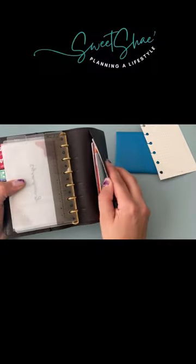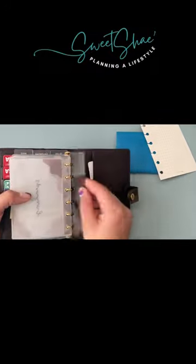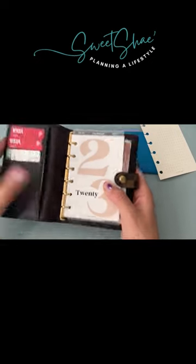There's an additional pocket in the back as well as in the front where I'm able to keep different cards.